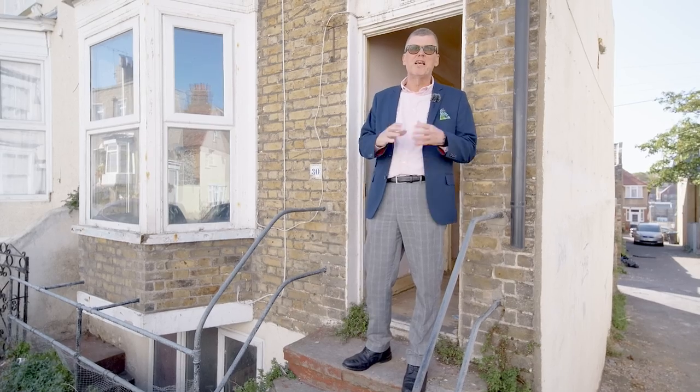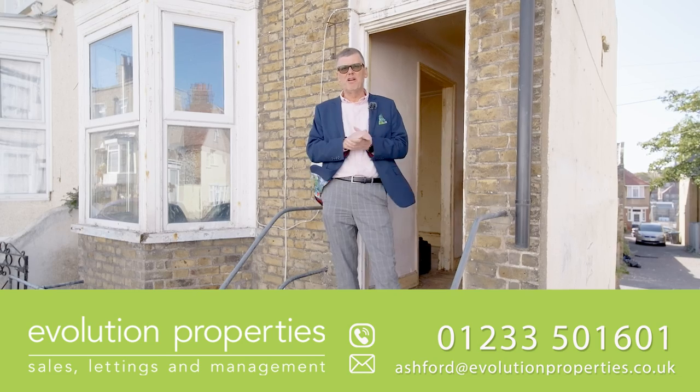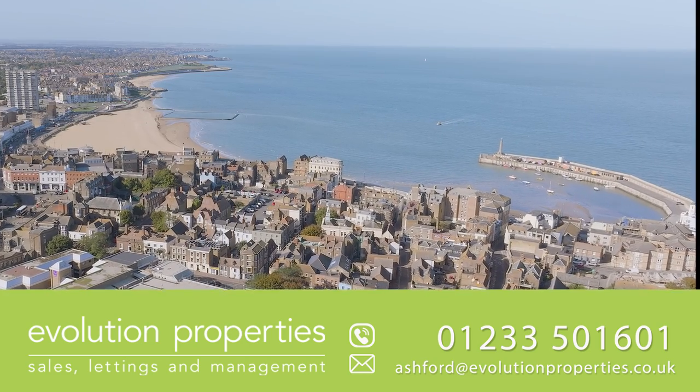I hope you liked my tour of this beautiful two bedroom house. It's going to be a fantastic project once it's finished — a beautiful house in a lovely road near Margate's sunny sands.